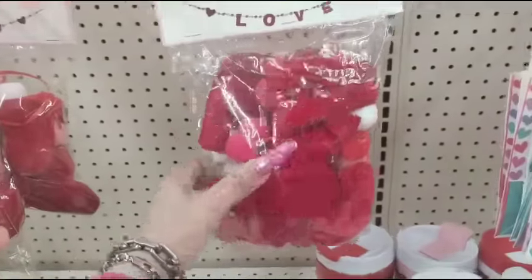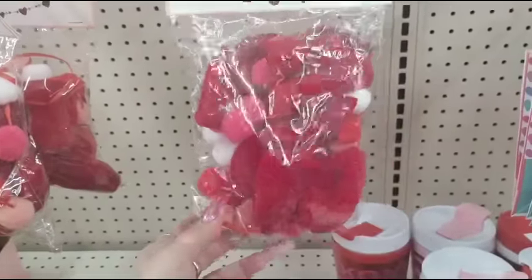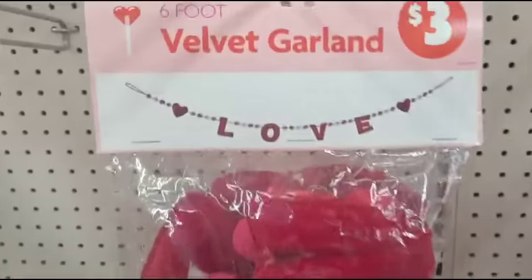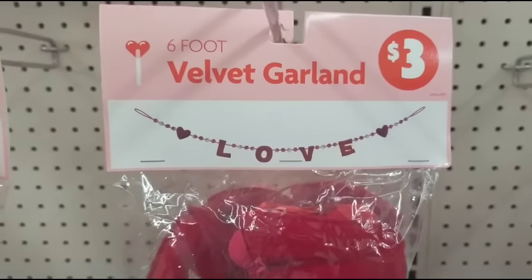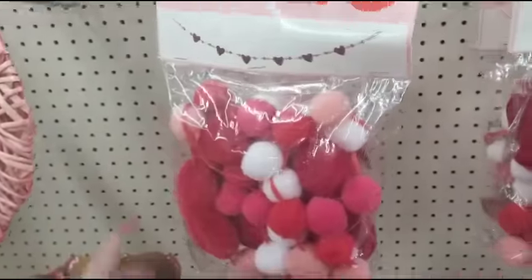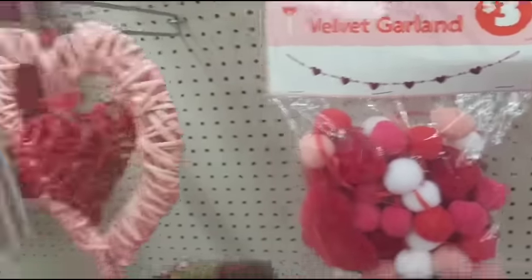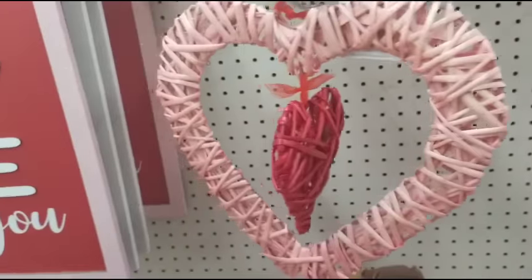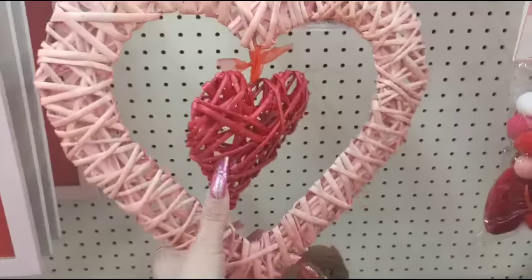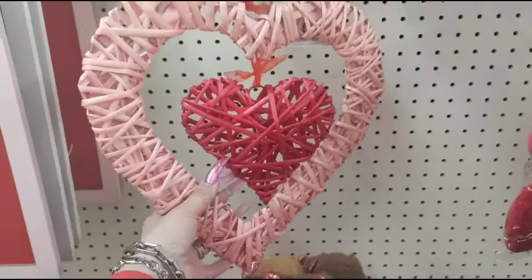They also have $3 garland — I really like the color of these hearts — pink, white, and red. It's faux velvet garland and it's going to say love. They also have the same garland for $3 but just the hearts. I hope they get more of these because I really like this for $5 — it would look cute either in the center of a wreath, or you could just hang it on the back door and make it your wreath for $5.